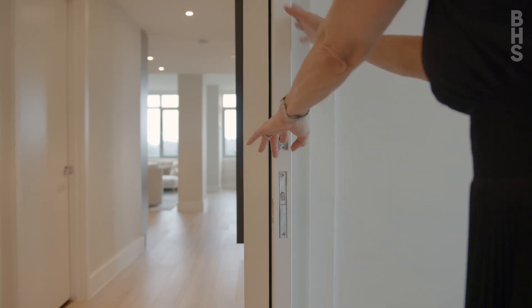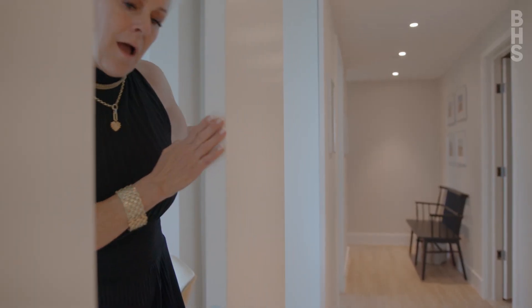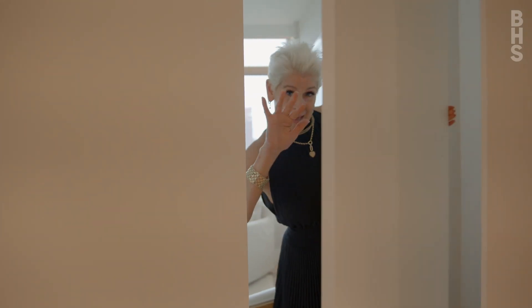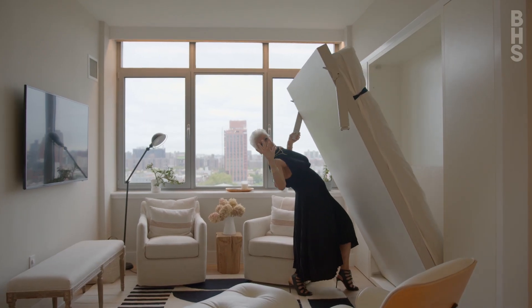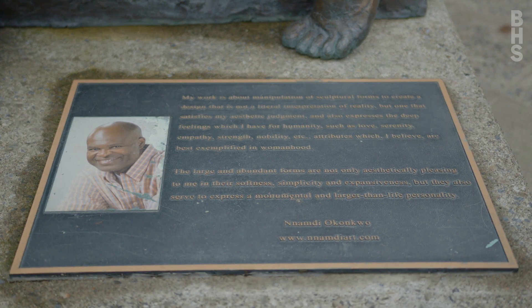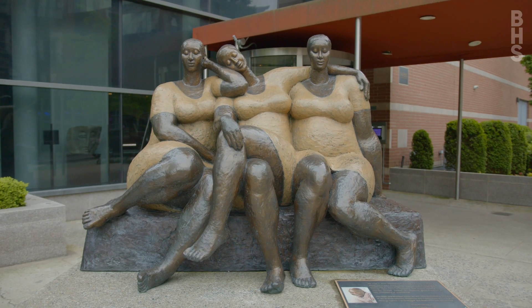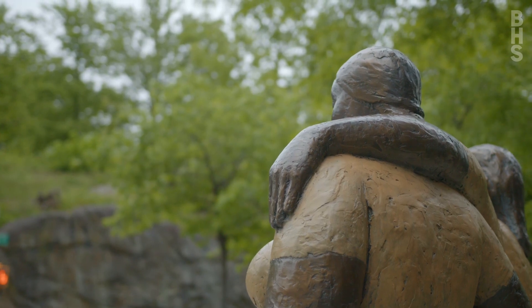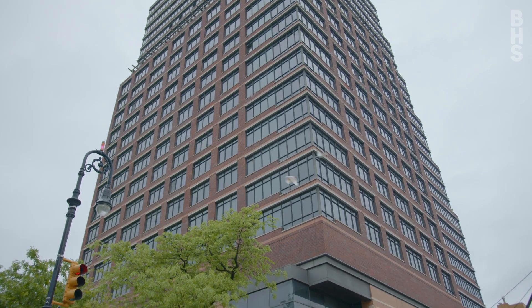Check out this rollable wall of paneled doors that convert this library by day into a bedroom by night. Fifth on the Park epitomizes the concept of a complete lifestyle hub, offering an array of amenities that cater to your every need.